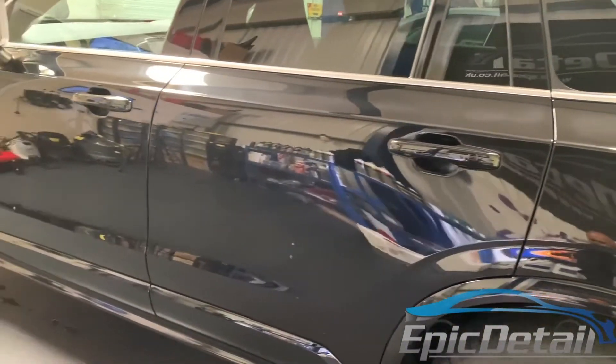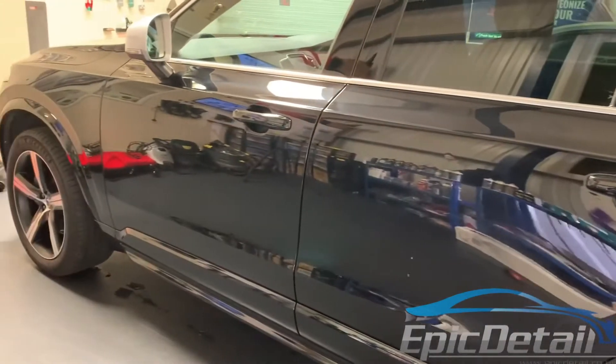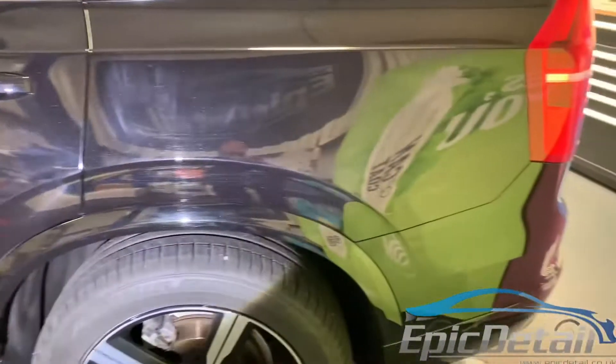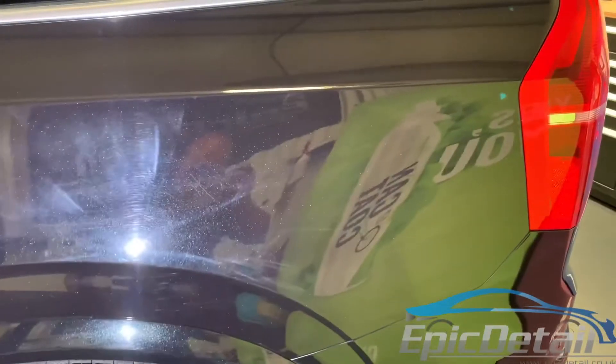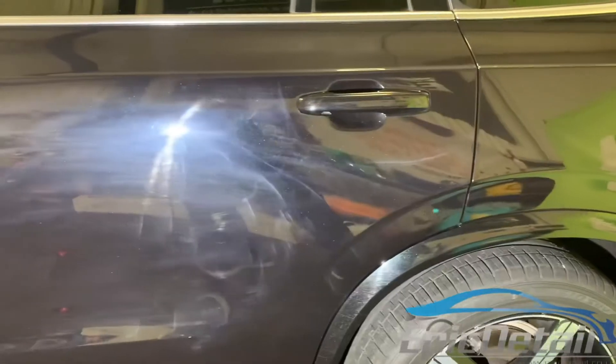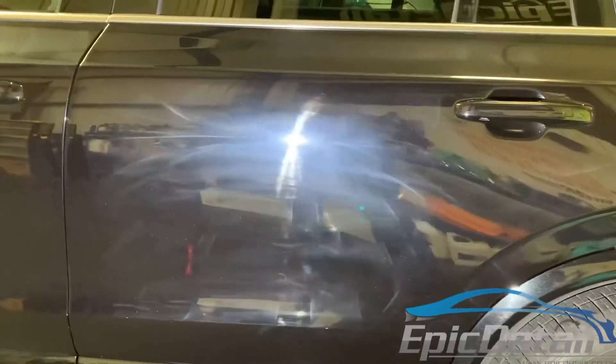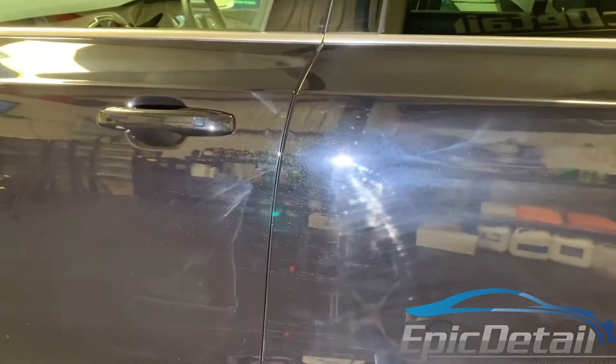Volvo XC90 after a dealer prep looks great when it's not in the sunlight. Using scan group lighting again, we're not even having to shine this light down the panel. A lot of work involved in turning this one around — every panel is pretty much the same.